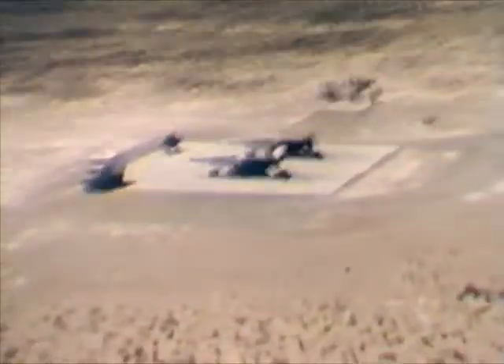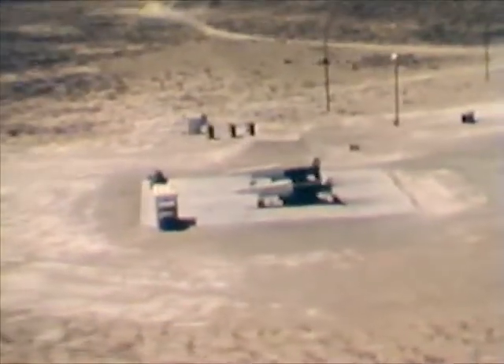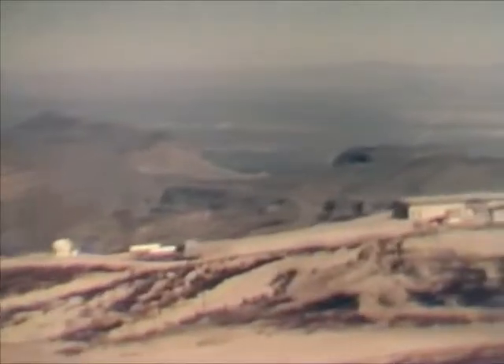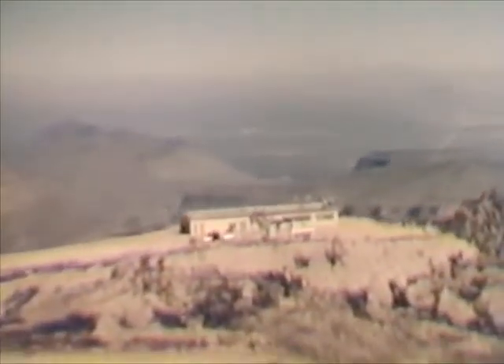At ZERF site, Nike-Hercules missiles are launched from uprange. This is Salinas Peak, almost 9,000 feet high, the main communications center for the range.